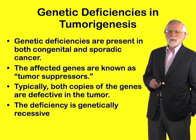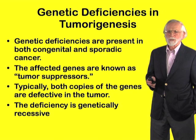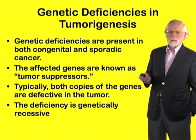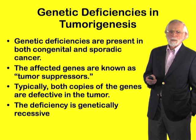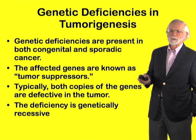The affected genes are known as tumor suppressors, because in their absence cancer is favored. Typically, both copies of the genes are defective in the tumor, and that is how we usually spot them. And the deficiency is genetically recessive, because both copies must be affected.